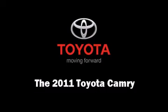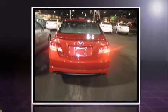Treat yourself to a test drive in the 2011 Toyota Camry. This four-door, five-passenger sedan leads among competitors in its segment.